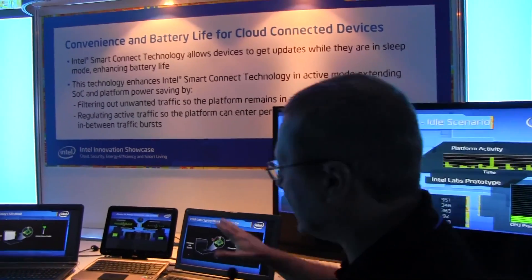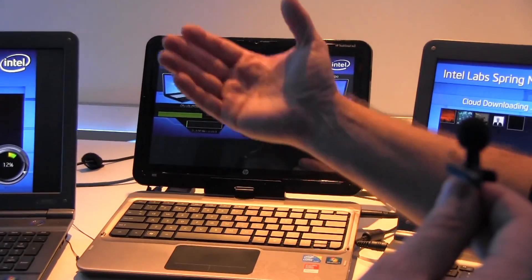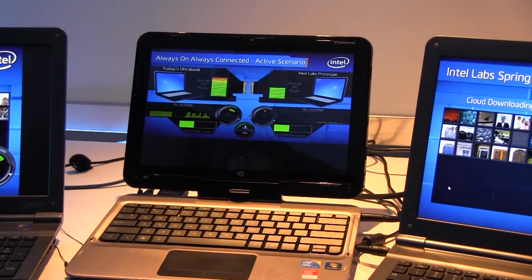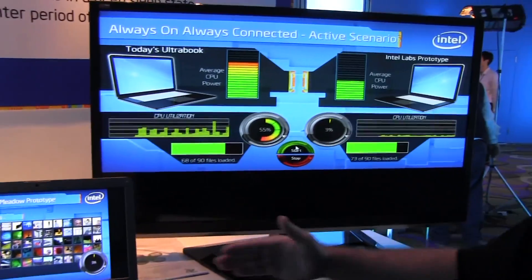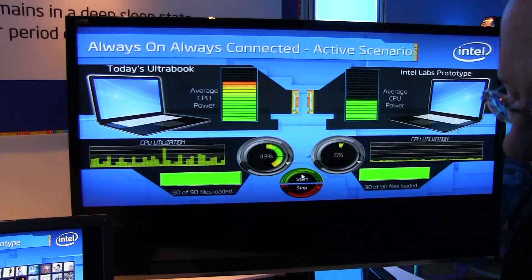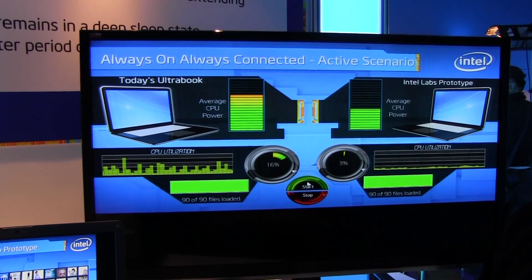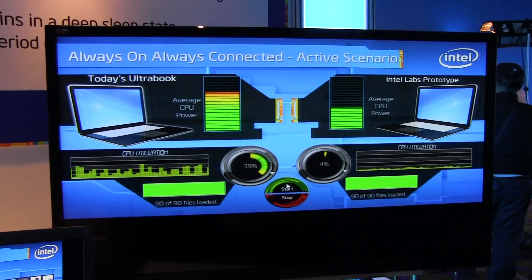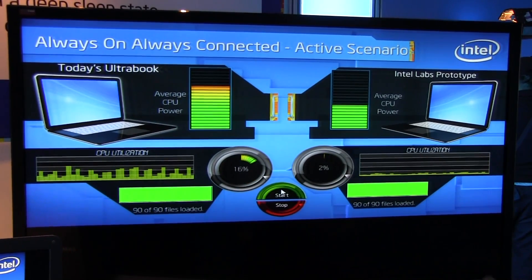So this is the idle case. Now if you want, we go to an active case — where we transfer video and files from the cloud. Again, comparing the legacy system and the Spring Meadow prototype system. On the network device we coalesce the received packets on the NIC itself, creating a burst which we then ship to the CPU as a large burst of packets — just a few milliseconds, six, eight, ten milliseconds. The CPU then processes it much more efficiently, a type of race-to-halt. You can see 40 to 50 percent reduction in average CPU power with no throughput or performance impact.